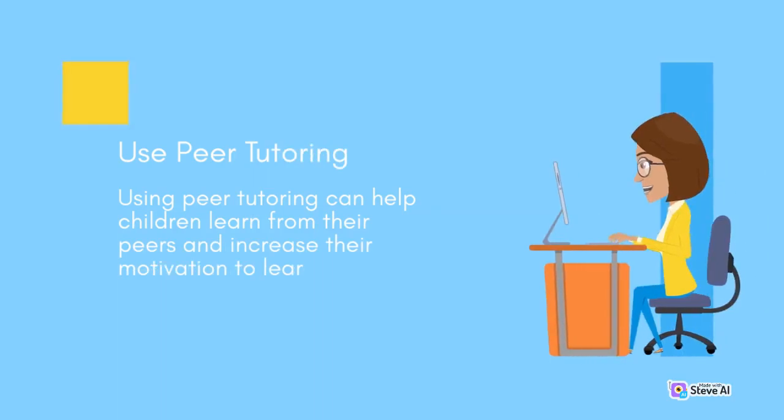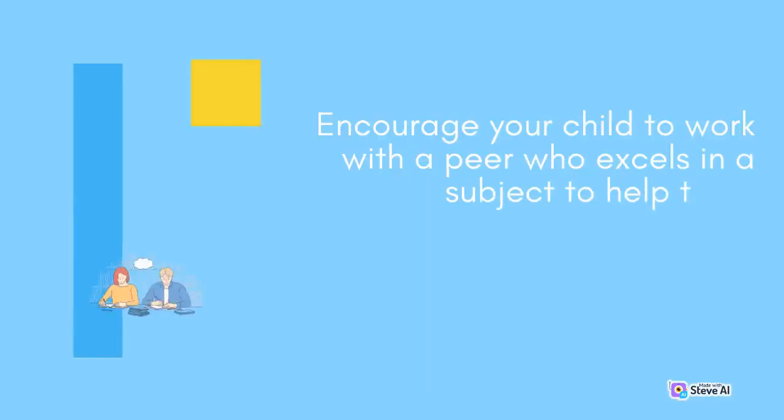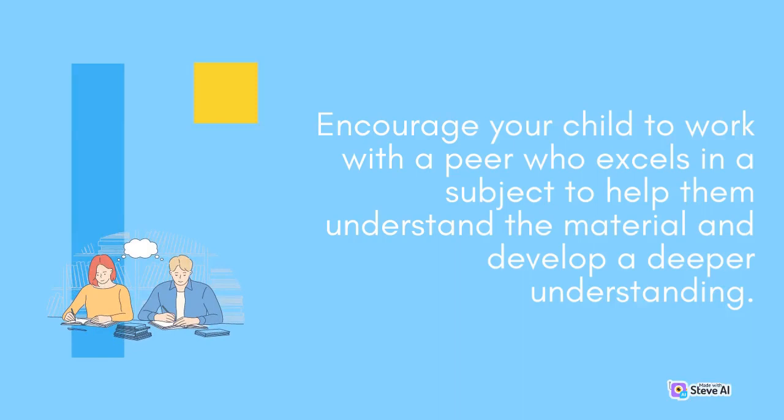Use peer tutoring. Using peer tutoring can help children learn from their peers and increase their motivation to learn. Encourage your child to work with a peer who excels in a subject to help them understand the material and develop a deeper understanding.